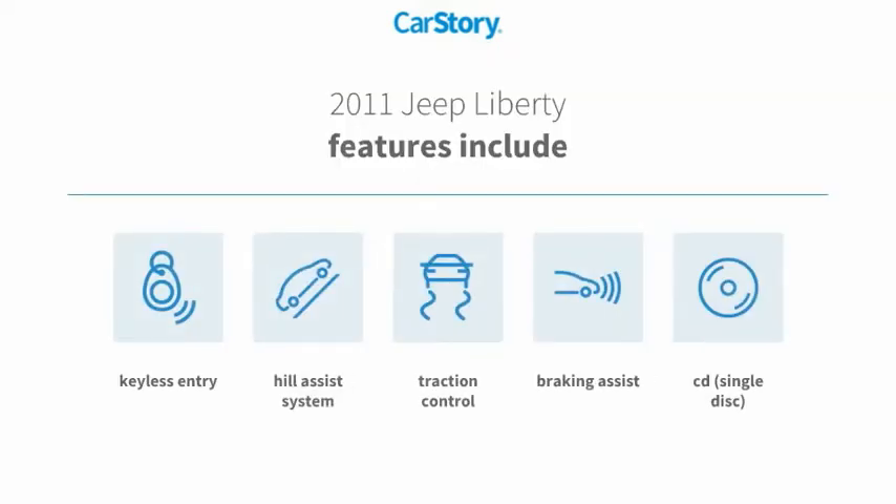Features also include traction control, keyless entry, CD player, braking assist, and hill assist system.